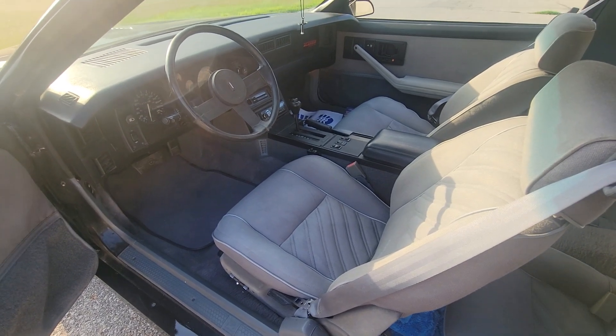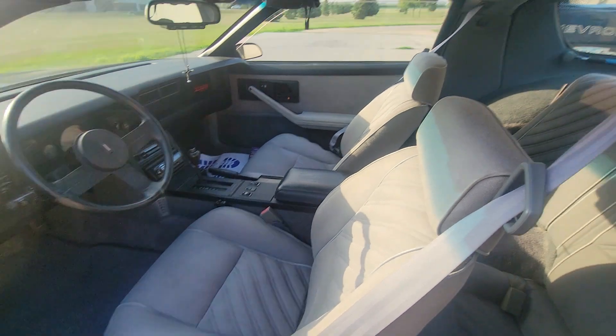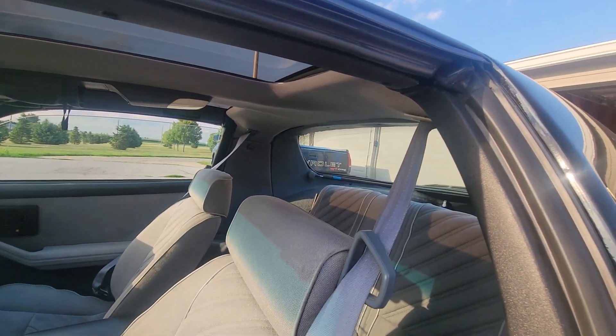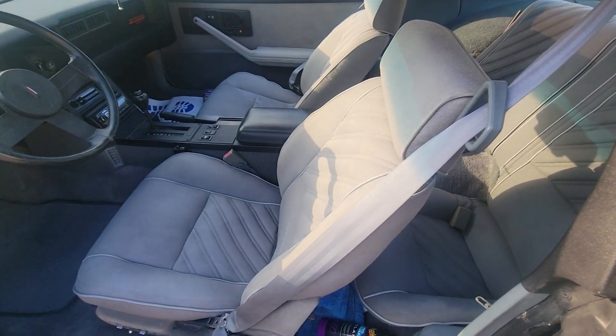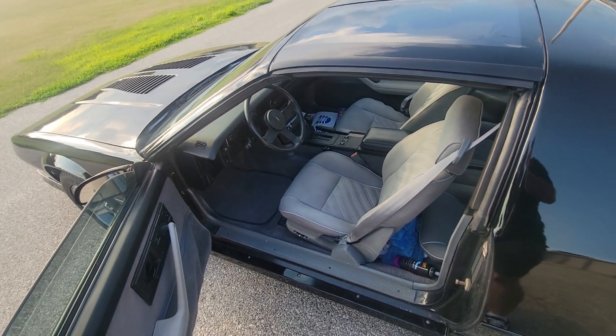I had to put a new dash pad in it, a new headliner and seal panel covers and stuff. Just cleaned everything up good — it's got all new weather-stripping seals everywhere.